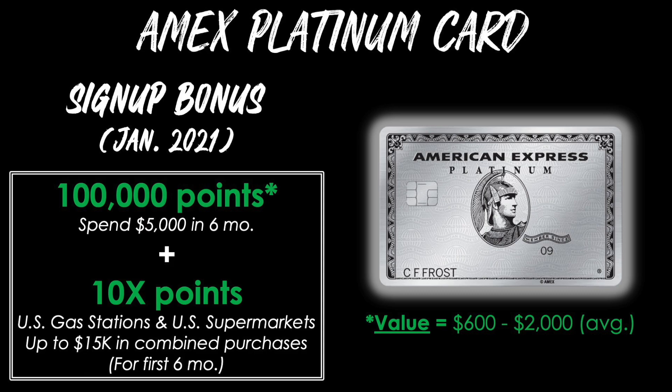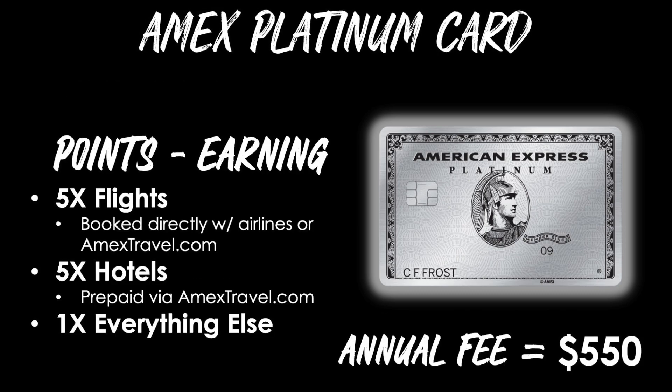We'll kick things off with the American Express Platinum Card. The signup bonus as of January 2021 is one of the best in history for this card: 100,000 Membership Rewards points after spending $5,000 in the first six months. You'll also earn 10 points per dollar at U.S. gas stations and U.S. supermarkets on up to $15,000 in combined purchases for the first six months. The value of those 100,000 points can range from about $600 up to around $2,000.